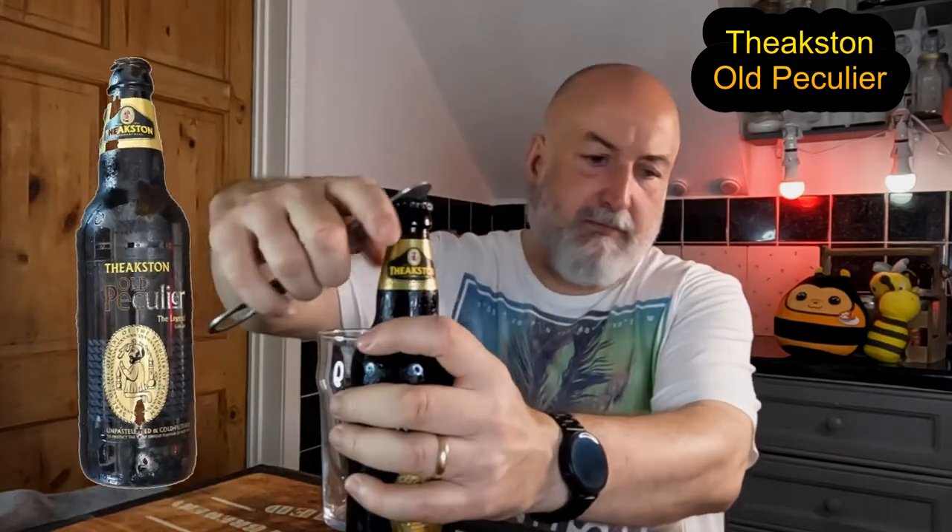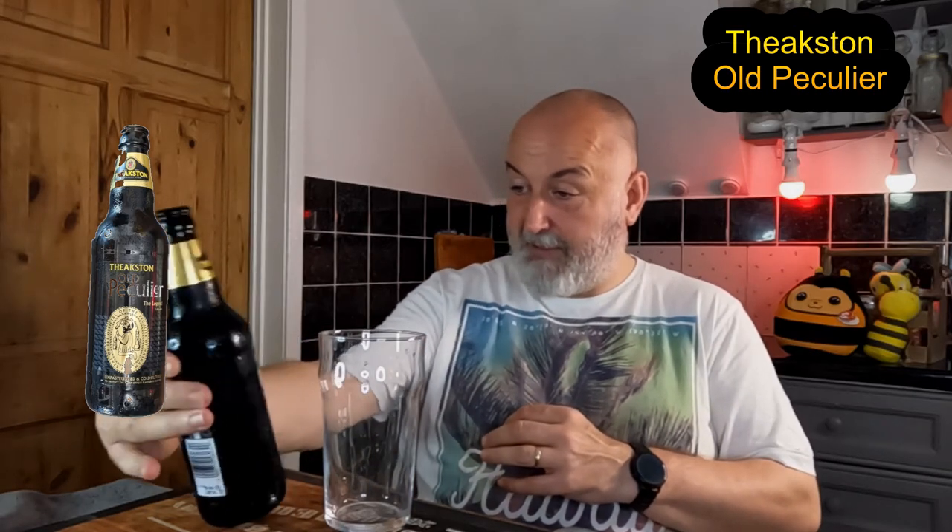So I'm going to crack it open, pour it, look at it, get the aroma, taste it and see what it's like. I'm hoping it's going to surprise me. On the night it really blew me away — it was so smooth, dark, creamy, full of flavor, 5.6% which I think this bottle actually is as well, yeah 5.6%. It was just brilliant. Let's get it in the glass.